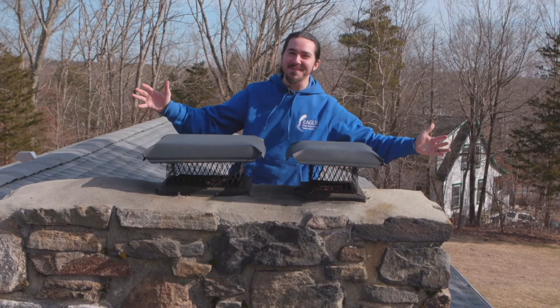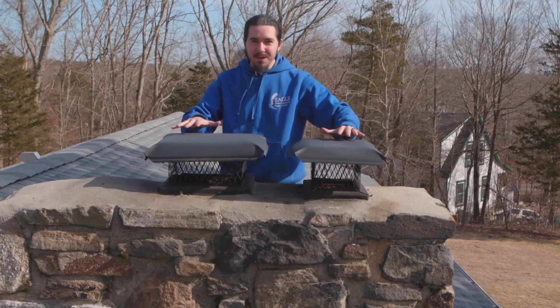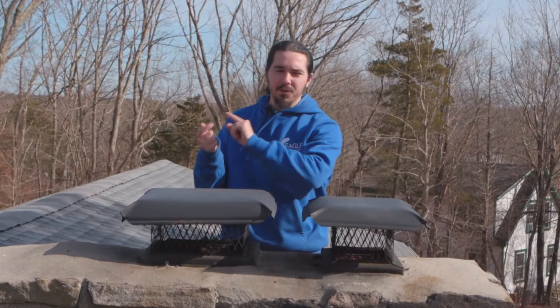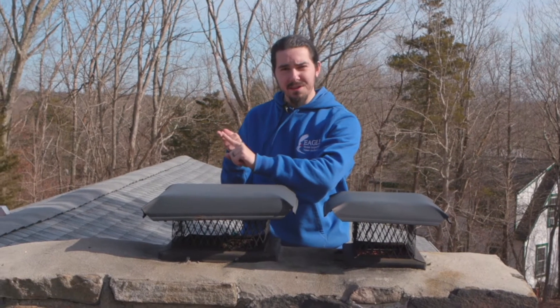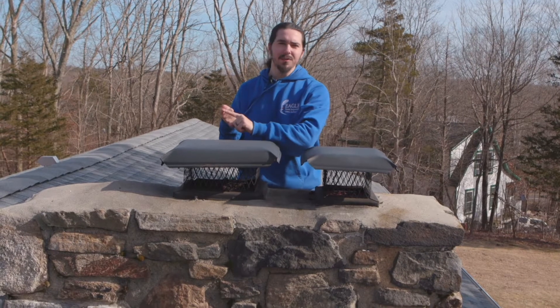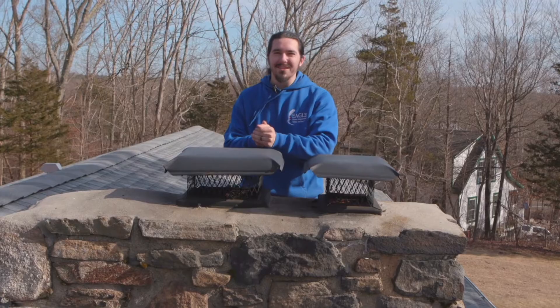Today we're talking about chimneys. One of the first things to focus on is to ensure that all your flues are properly covered with the chimney cap. This is going to prevent rainwater from entering the chimney stack, causing premature deterioration of your mortar, and it's also going to help prevent any pesky animals from coming inside your chimney for additional warmth in the winter.